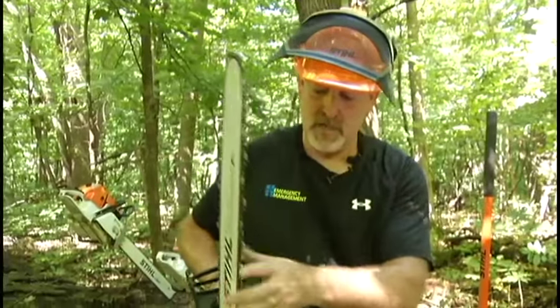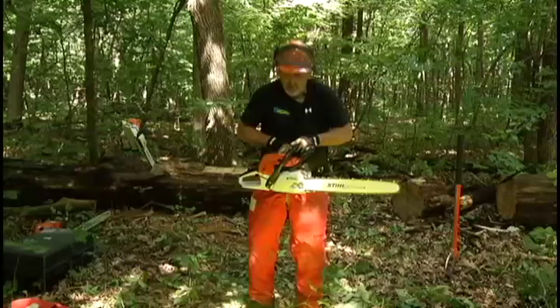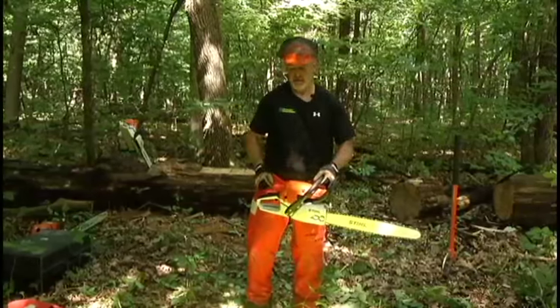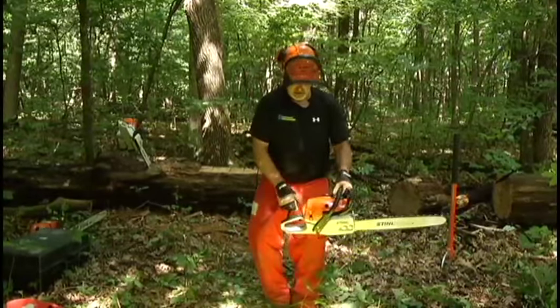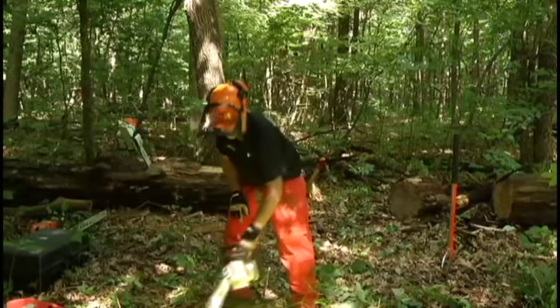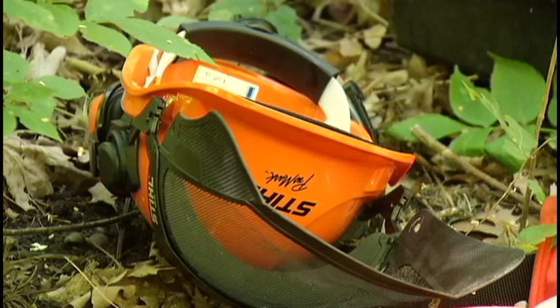Using a saw without the proper safety features or failing to start it properly — so this is very dangerous. The proper way to start it is like that. The average injury with a chainsaw is 120 stitches, so if you do the math on an emergency room visit for 120 stitches, this safety equipment looks pretty good.